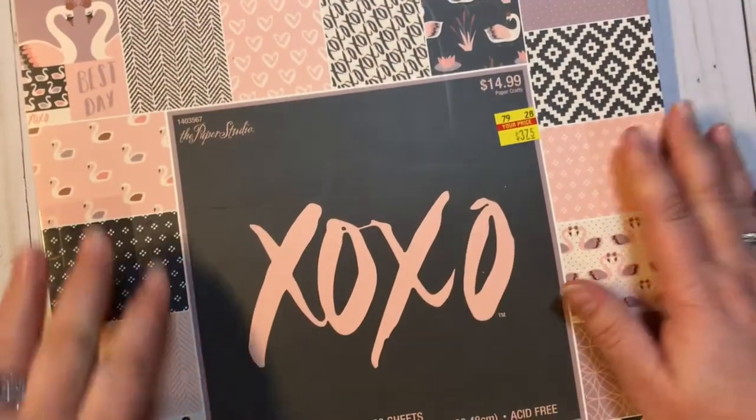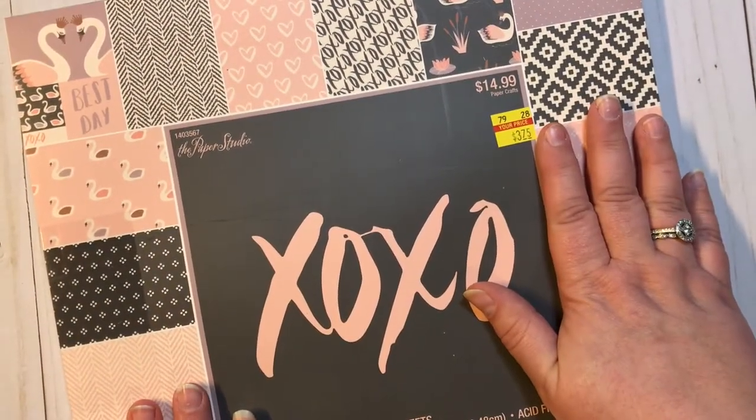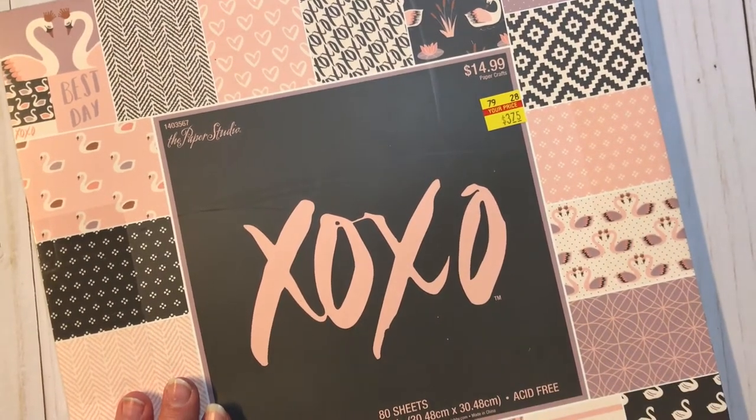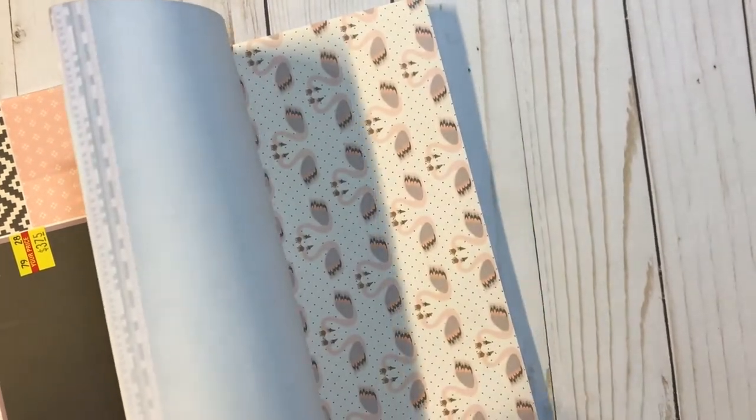So I went ahead and got that one. And then this one — I was so stinking excited to find. I have been wanting this one forever. I walked by and saw it said $3.75 and grabbed it up. This is Paper Studio XOXO. I'm sure all of you have seen this — 80 sheets, 20 designs. I'm so freaking excited about this paper. Look at that with the crowns on it. It is gorgeous, gorgeous, gorgeous paper.